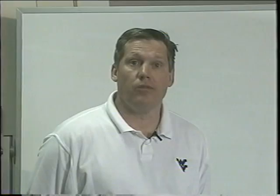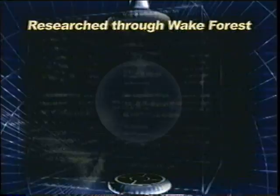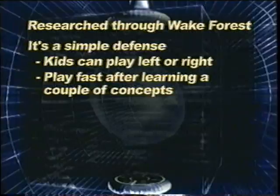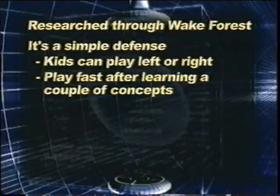I'm Jeff Castillo, linebacker coach and defensive coordinator at West Virginia University. I'll take a couple minutes to go over our odd stack defensive package. We went down and researched the defense through Wake Forest University — Dean Hood and Brad Lambert were gracious enough to open up their program to us. One of the things we liked right away is it's a simple defense. Our kids can play left and right; we don't flip-flop personnel. We play left and right with our linebackers and our ends. It allows them to play fast.